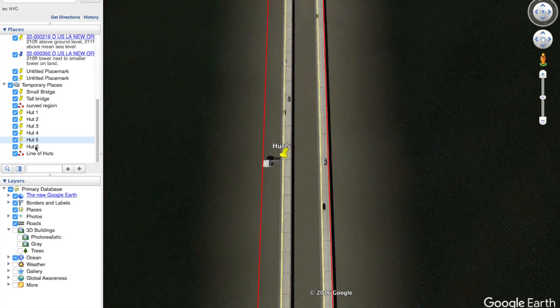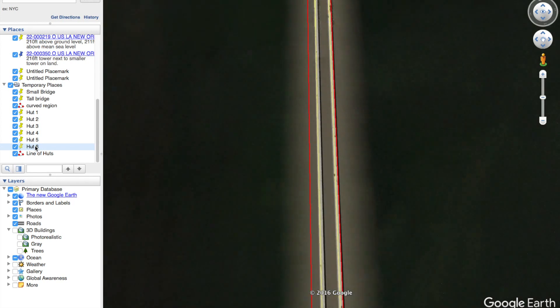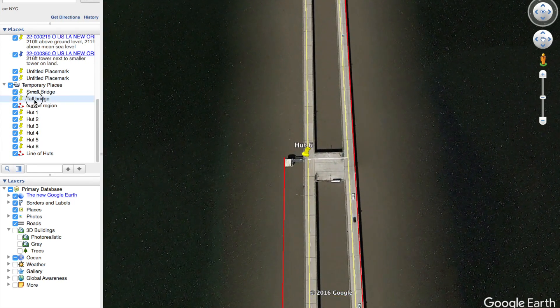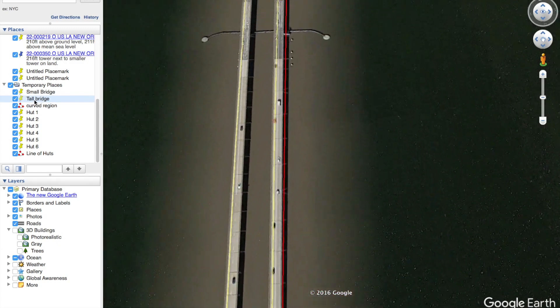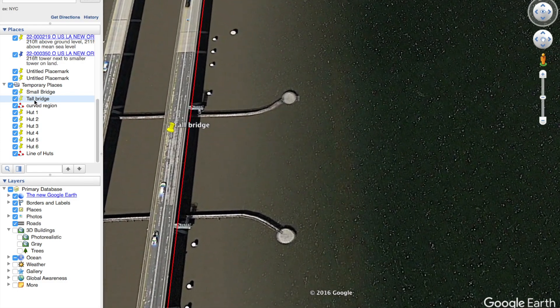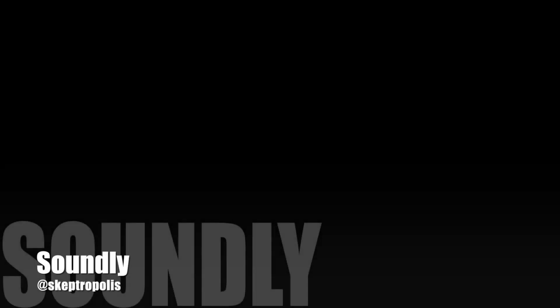So let's see — we started at the small bridge, hopping over those huts. And what are we going to see? I'm going to give you a hint: the earth is a globe. So just keep bringing those flat earther tears, they are so delicious. Love you guys!